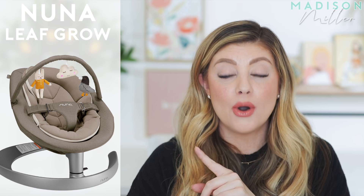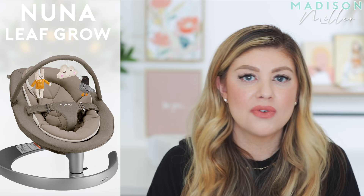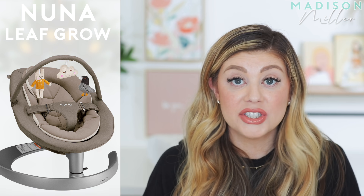We also got the Nuna Leaf — I'll have a picture pop up. This little swayer is so awesome. It basically mimics a falling leaf, so it sways gently rather than jerkily. What I really love about it is that it's lightweight, easy to move around the house, and it doesn't have a cord. You just lightly tap it and it sways back and forth for a while — if it slows down, you just tap it again. Riley actually does that for me when she notices Kinsley's swaying is slowing down. She's the biggest little helper.